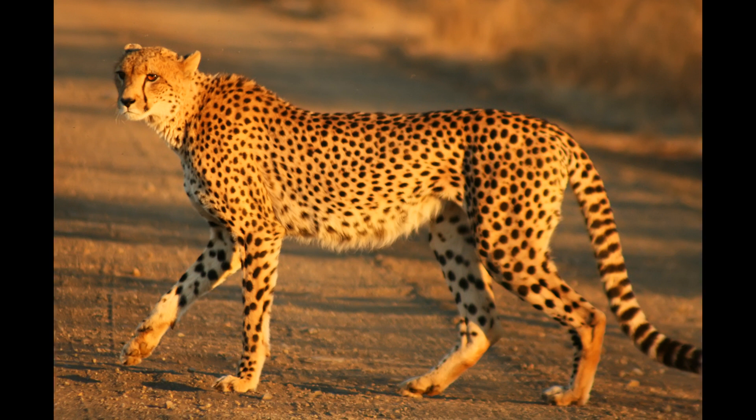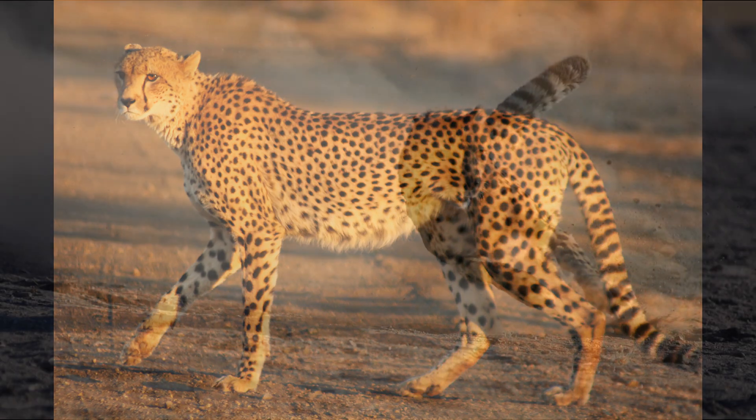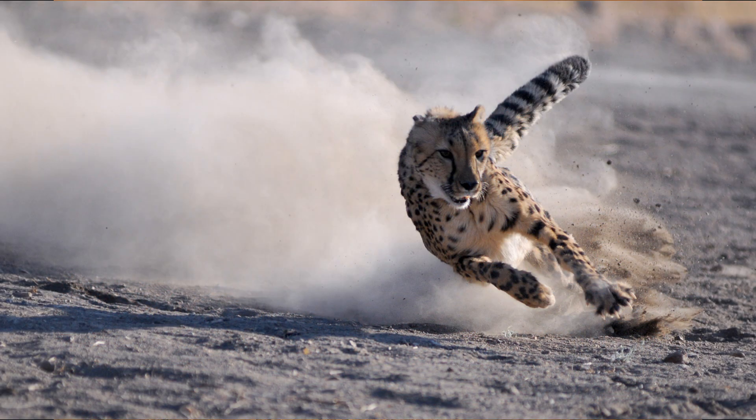Cheetahs are the fastest land mammals with a sprinting speed of up to 75 miles per hour. Their sleek frames, long legs, and flexible spines give them an aerodynamic advantage.